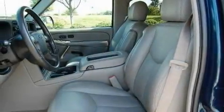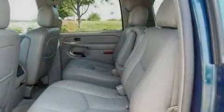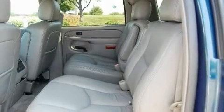Its top features include power-adjustable driver pedals, memory settings for the driver's seat positions so you can recall your favorite position with the push of one button, a leather interior, cruise control, parking distance sensors, and a premium sound system.